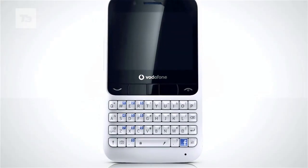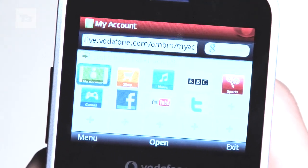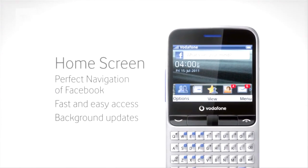Other specs are nothing really to write home about. There's a QWERTY keyboard, 2.4-inch screen, 2-megapixel camera, Opera Mini browser and a microSD card. There certainly isn't a phone for the feature hungry — a Facebook phone it is and that is what it does.